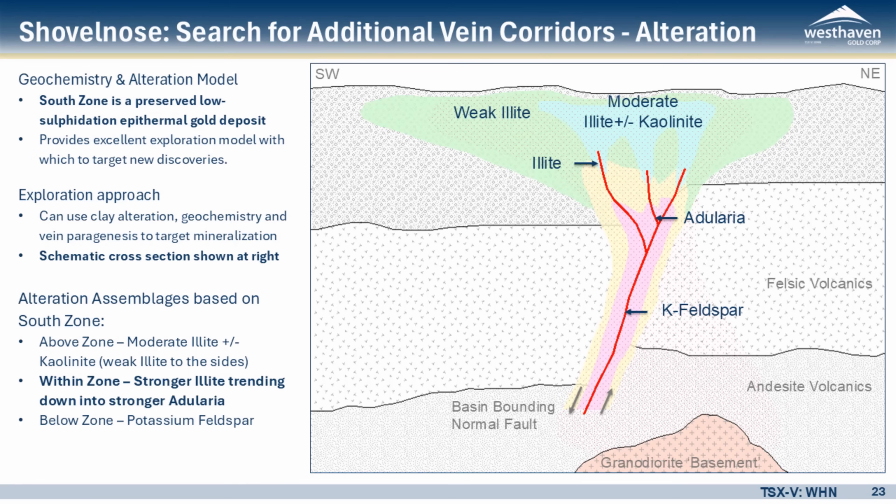The south zone gives us the base of the system, the main mineralized system, and the top of the system that doesn't have as much gold mineralization but has all of the alteration pieces that we want to see. We can use that to determine the size and physical space that the south zone takes up in order to target our exploration, and it also allows us to look at the structural areas that we talked about on the previous two slides.